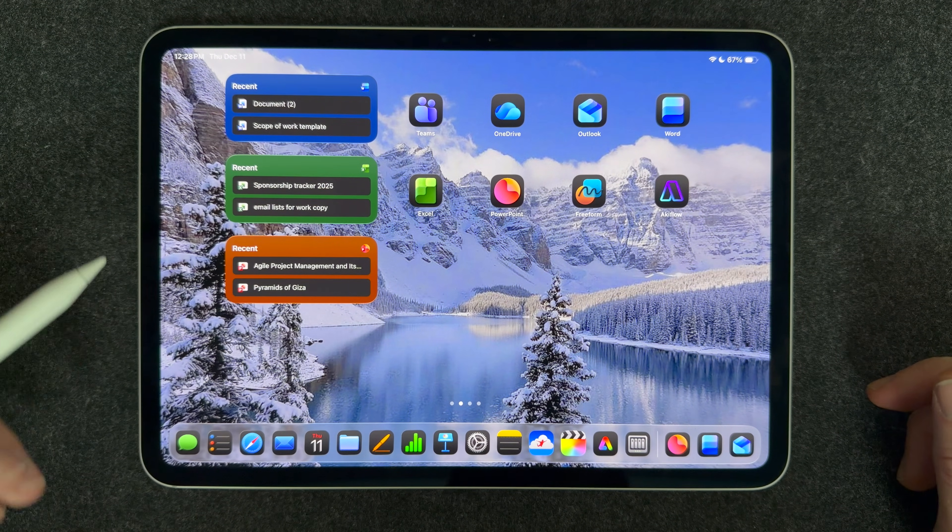You can set up those Office widgets to pull up recent documents so they're right there on your home screen, reminding you to work on them and making files easy to find. A lot of people struggle with file management on the iPad — widgets are a great way to get around that.